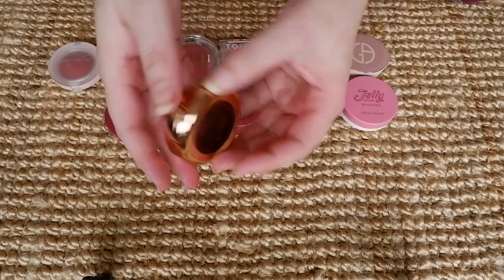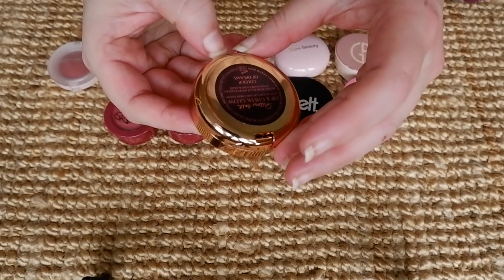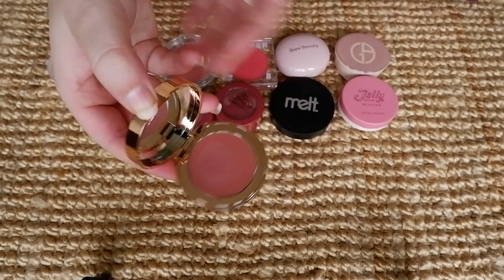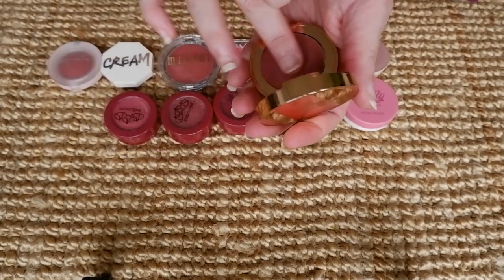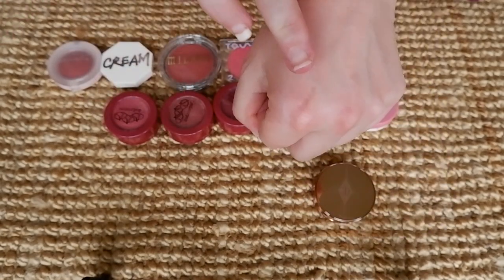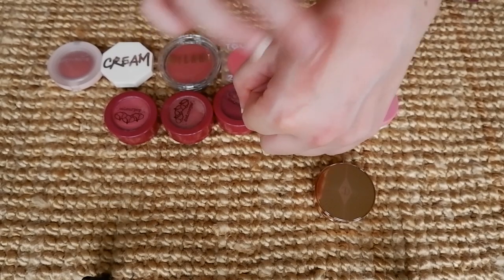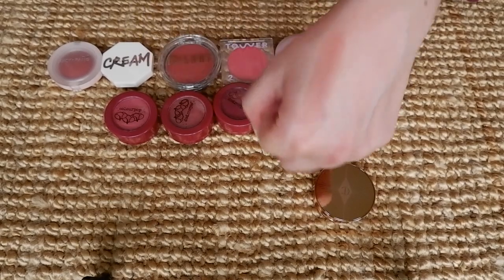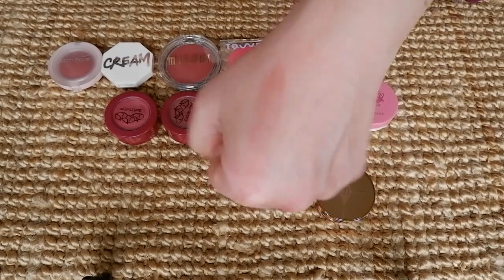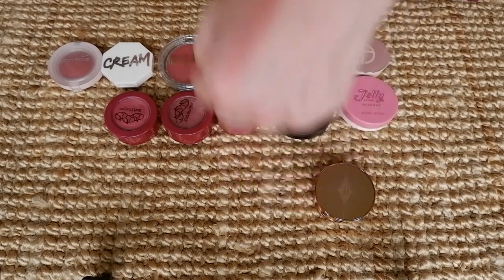Then the Charlotte Tilbury Lip to Cheek — I believe it's called Color of Dreams — in Pillow Talk. This comes in two shades and I went with the lighter one. I haven't put it on my lips, but on the cheeks it was lovely. This is almost like the M Cosmetics serum blushes but in a cream formula. Just look at how smooth that looks. Blended into the cheeks it's such a great shade. Charlotte Tilbury definitely knows how to do a good cheek product.